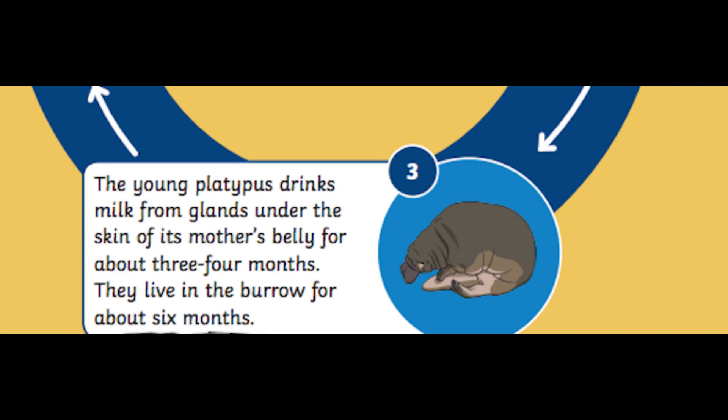Now that the platypus has hatched from the eggs we will move to stage 3 of the life cycle. In stage 3, the young platypus drinks milk from glands under the skin of its mother's belly for about three or four months. They live in the burrow for about six months.